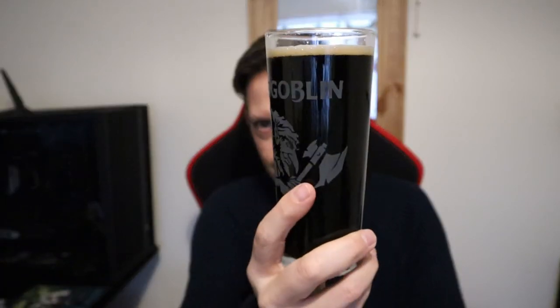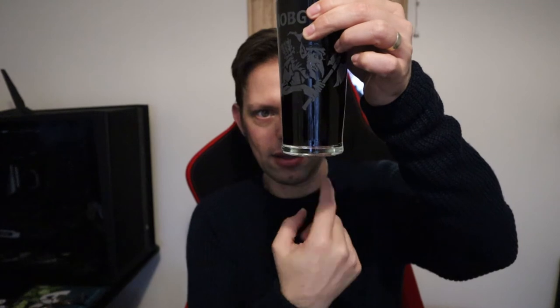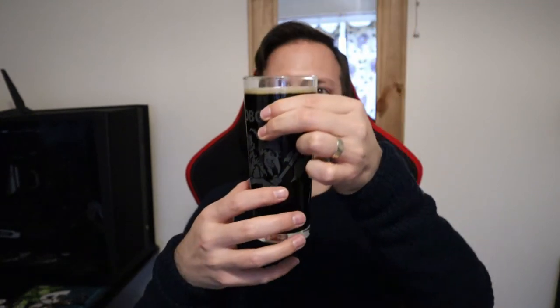The head is dissipating fairly quickly. It's tan in colour and reasonably compact, but consistent at least. If I hold it up to the light, you've got a little bit of mahogany at the bottom, just at the very extremes of the glass. But otherwise it's jet black, as a good stout should be.